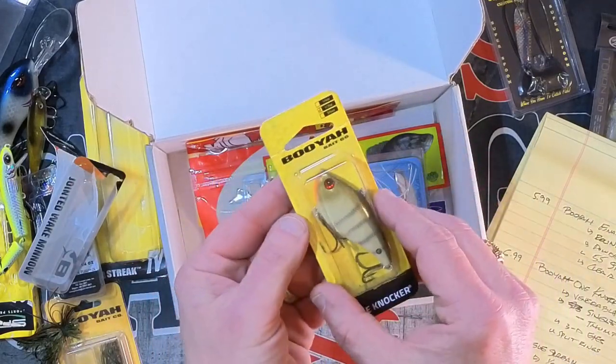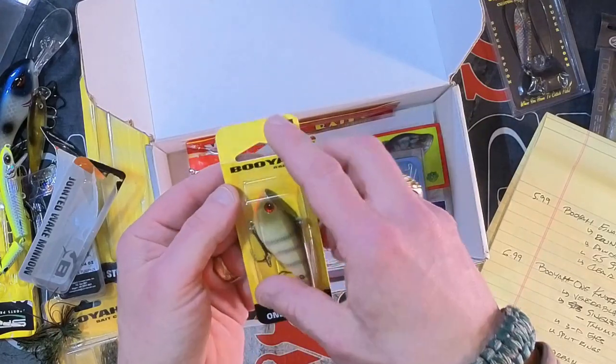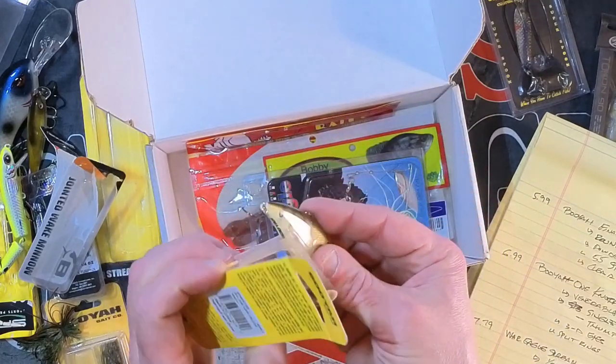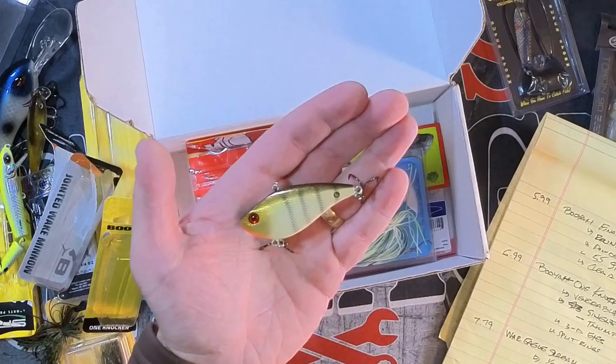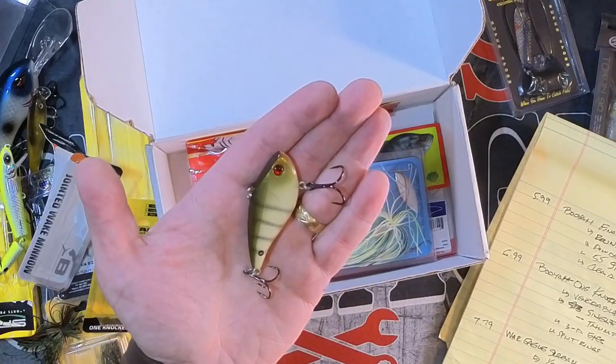Now here's tried and true — the Booyah One Knocker. These things are money in the boat. This one is Yellow Perch — a great color I don't actually have. Everybody knows them, everybody loves them. It's got a single tungsten rattle. If I had to choose only one lipless crankbait to keep, I'd be hard pressed between a 6XD and one of these — or maybe a Rattle Trap. Love them though. It has 3D split rings. Value: $6.99.